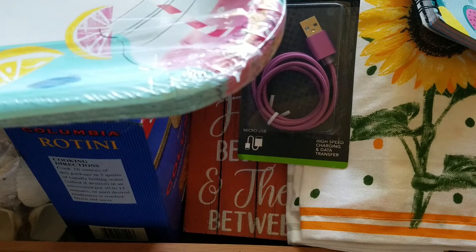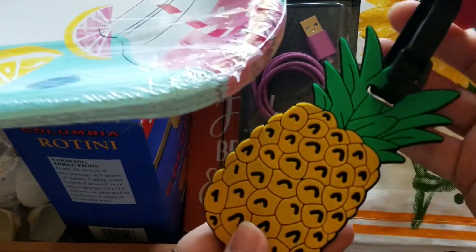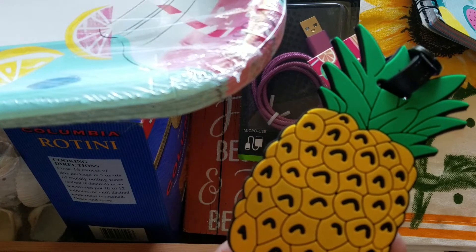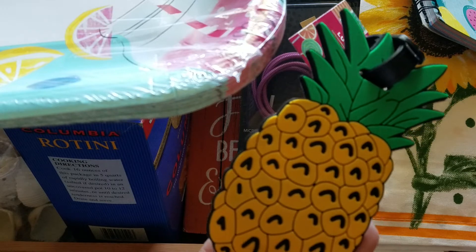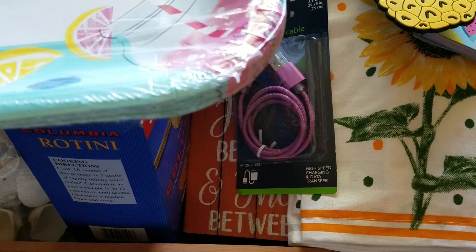Last but not least, I picked up a cute luggage tag for my daughter because she's always traveling. She was just down for a week and we were so excited. I got her this cute pineapple luggage tag. They had llamas, flamingos, and like four different ones — they were really cute. And that is everything I got at the Dollar Tree! Let me know what you guys are finding at your store. I am looking for those metal truck signs and the wooden pumpkin signs — I'm hunting those down. Thank you guys so much for watching. I hope you're having a great day. Bye!